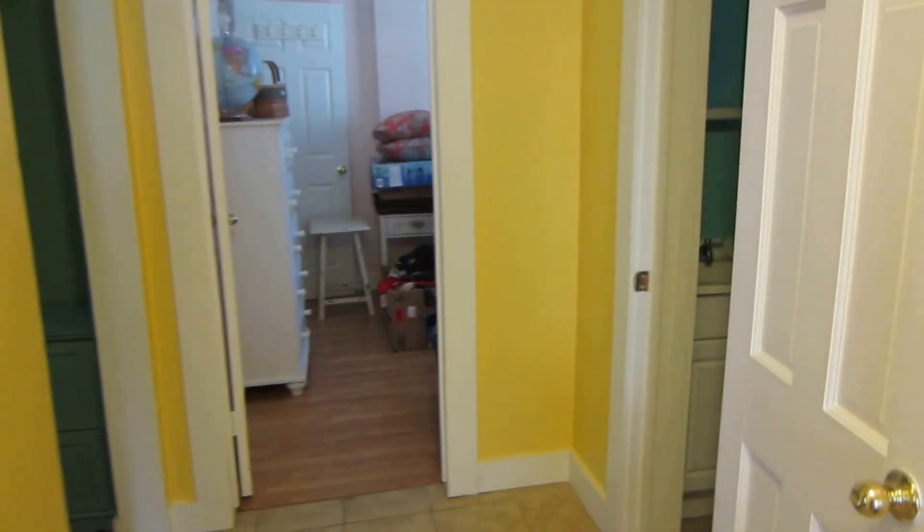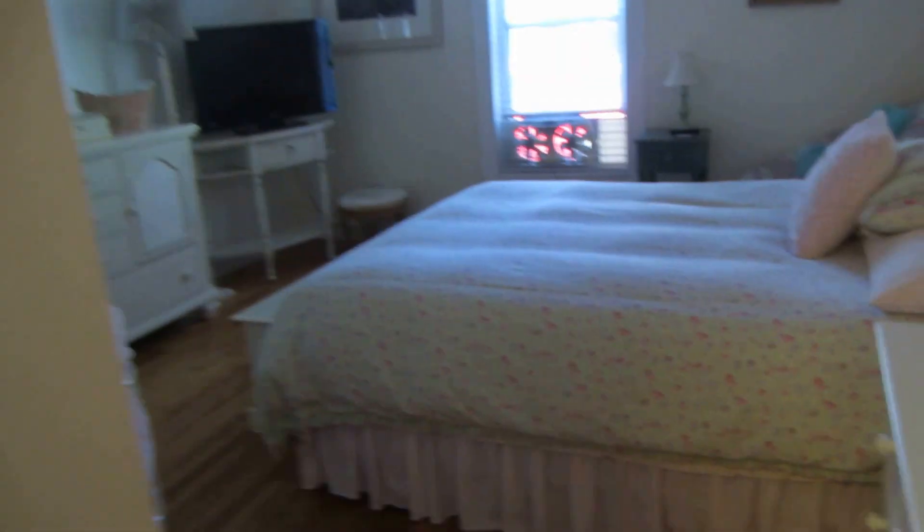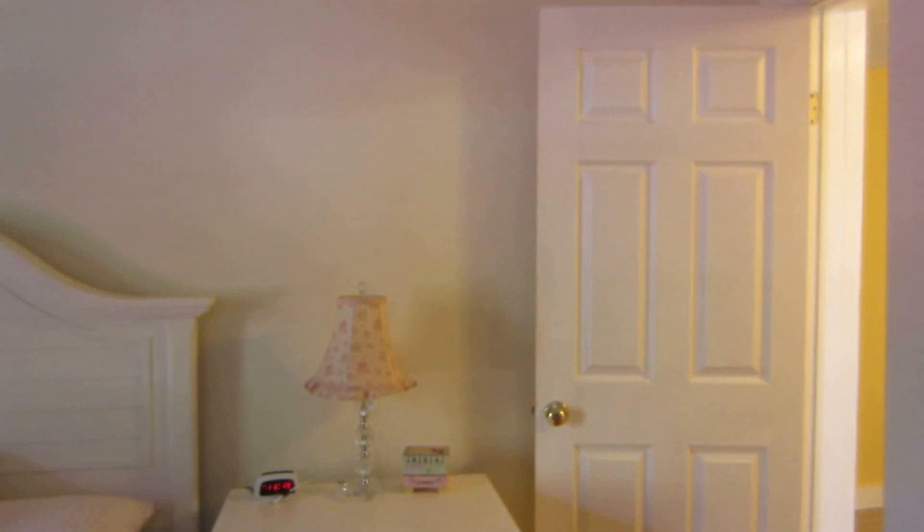It has nice ceramic tile floors and hardwood floors. Just off the entryway you do have one bedroom — it's a three-bedroom unit. Hardwood floors in here, and over here you have a closet. Pretty good sized room.